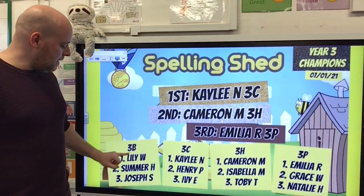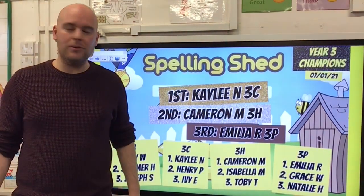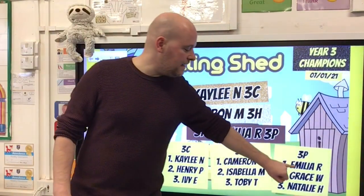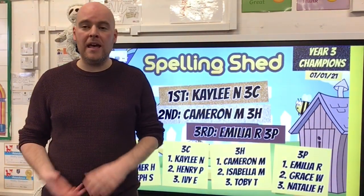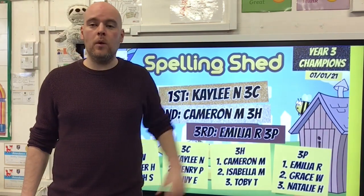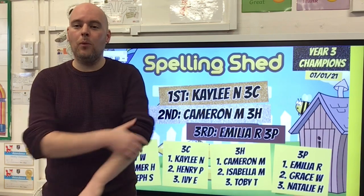In each class, these are the top three. Lily, Summer and Joseph in 3B; Kayleigh, Henry and Ivy in 3C; Cameron, Isabella and Toby in 3H; and Amelia, Grace and Natalie in 3P. Well done to you guys, you will all be getting some dojo points. And even if you didn't quite make it onto the top three this week, but you did work hard on Spelling Shed, still well done, great job.